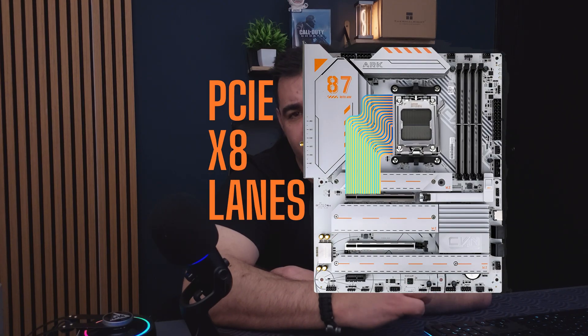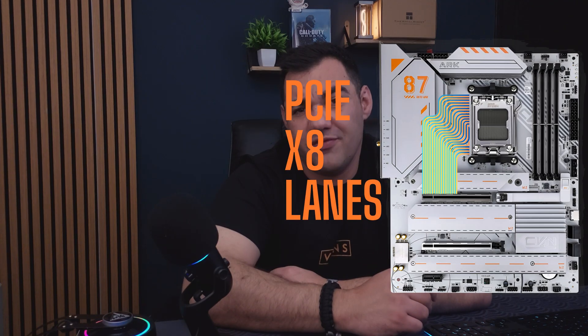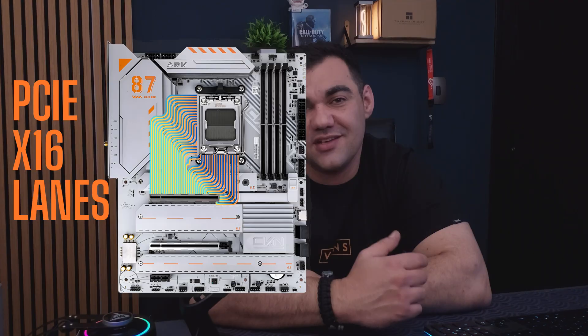GPUs like the RTX 5060 and 5060 Ti often only use 8 lanes of the available 16 lanes on the motherboard. What this means is the card is only pulling 8 of those lanes, leaving another 8 available for use. By integrating two M.2s, this takes that full slot capacity of 16 lanes usable, taking advantage of the unused lanes to use them as storage devices without using the current slots on the motherboard.